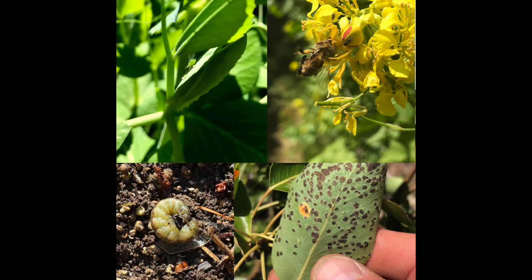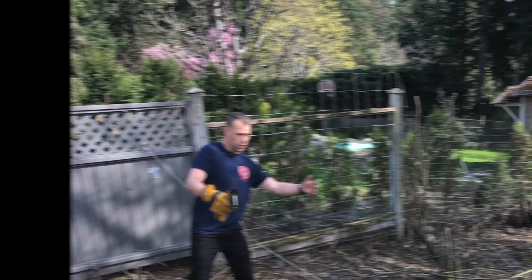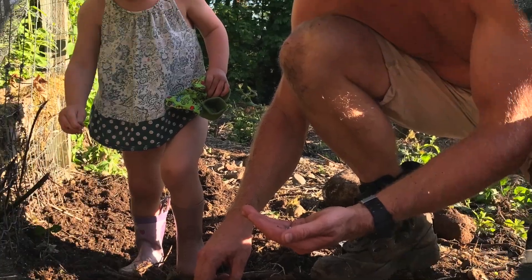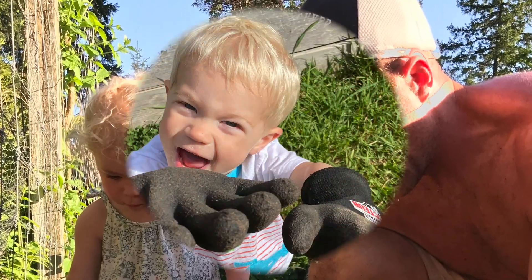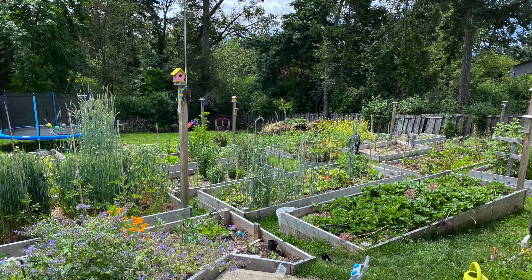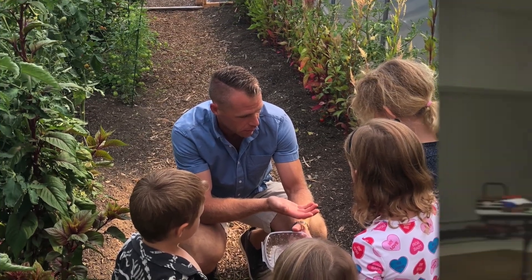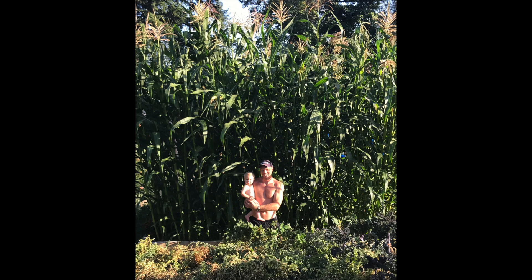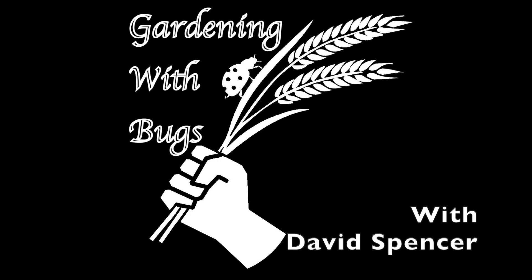I'm David Spencer. Welcome to Gardening with Bugs. This episode is going to cover the predatory mite, Neoseiulus phallassus.